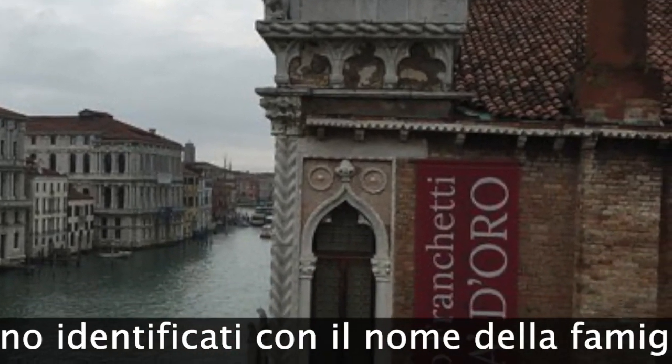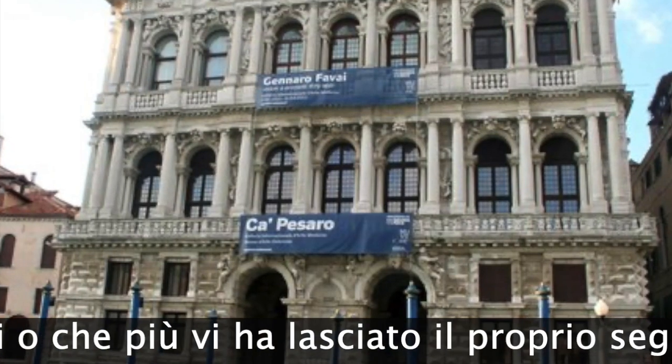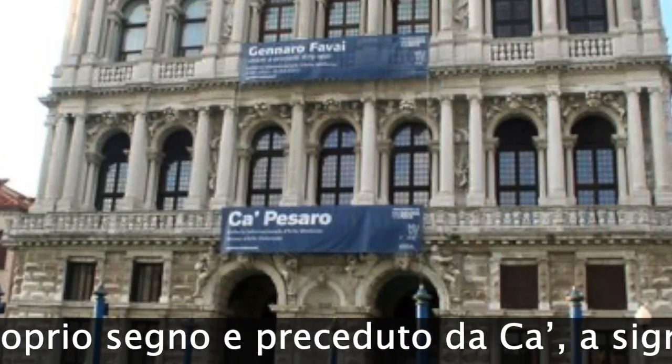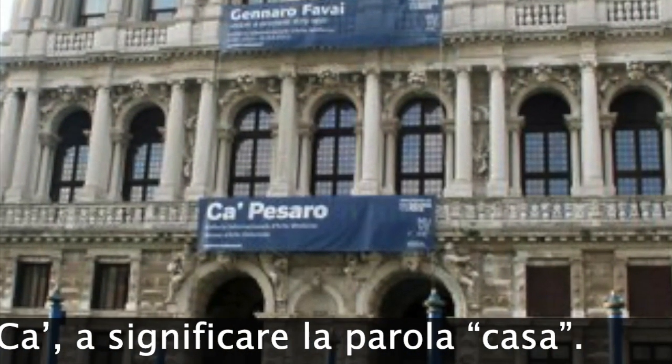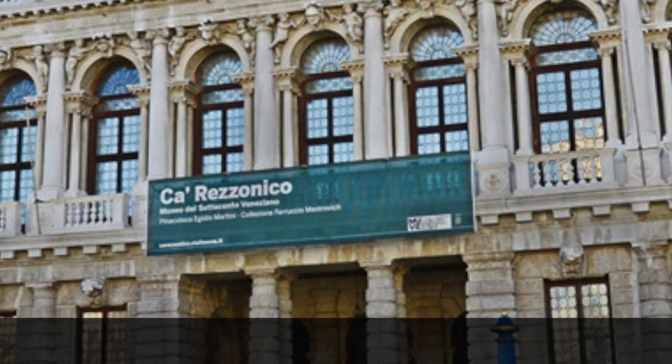Almost all the palaces of Venice are identified by the name of the family that founded them or that left their mark. They were all preceded by the letters K, C, A to mean 'casa', or home.